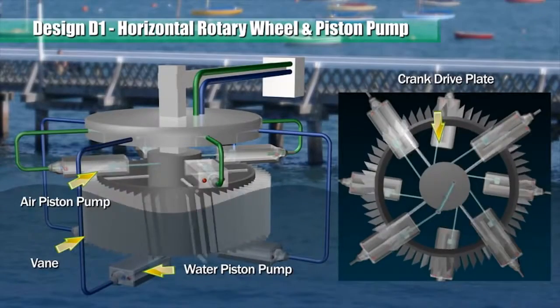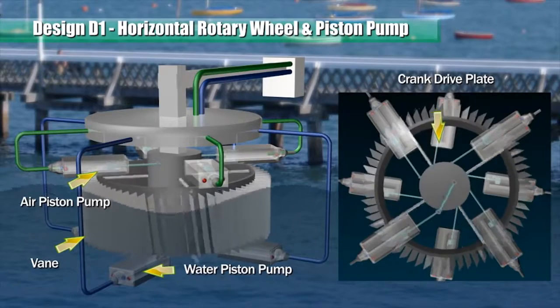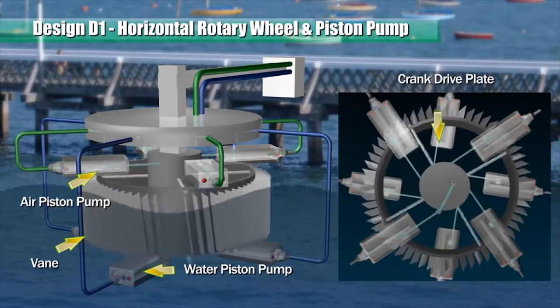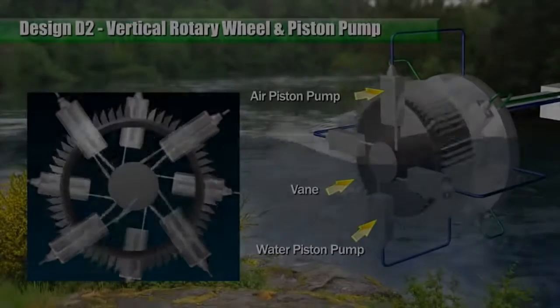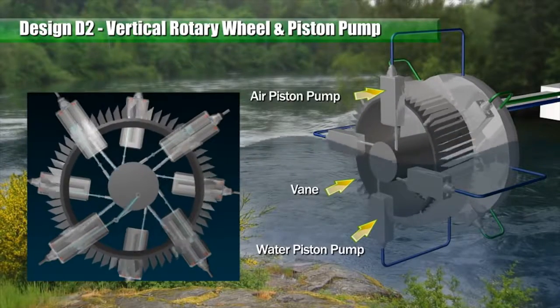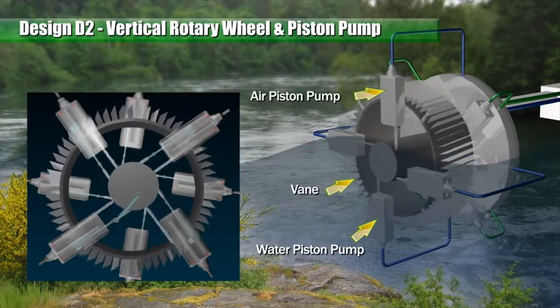On the top side of the rotary wheel there is a crank pin or shaft located at a radius from the center of the rotary wheel. The piston rods of the pumps are separately connected to the crankshaft through two link bars. The vertical rotary wheel has a plurality of peripheral aerofoil vanes and is partially submerged in a body of running water to catch the running currents and rotate.